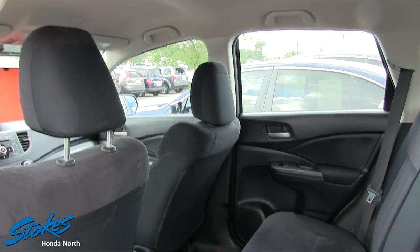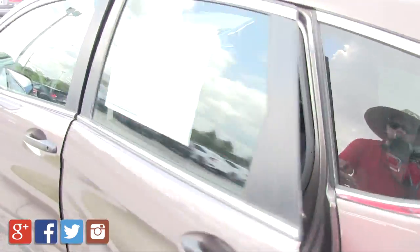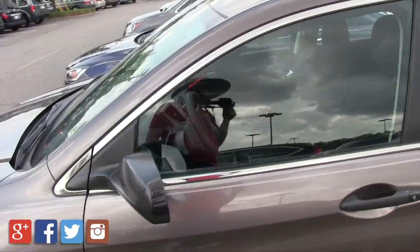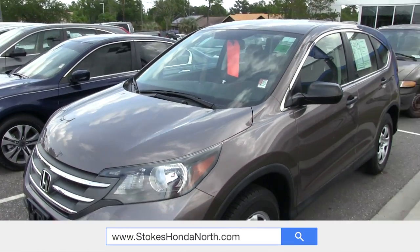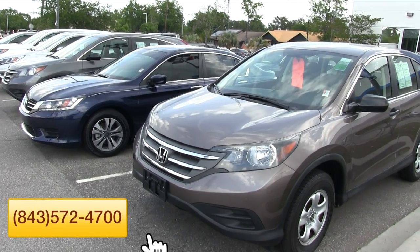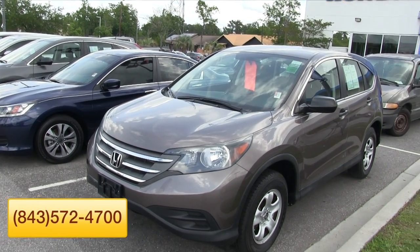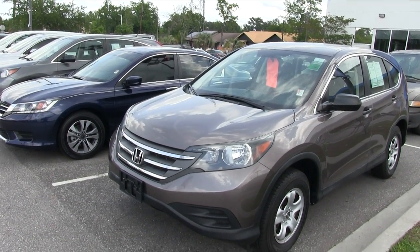Gets good fuel economy and all that good stuff, folks — you can't beat it. Reliability is there. Hondas will definitely last for a lifetime, that's for sure. So if you're interested in this Honda CR-V after watching the video, please click on StokesHondaNorth.com or give them a call today at 843-572-4700. I'm Chad Dobier signing out at Stokes Honda North. We'll see you soon.